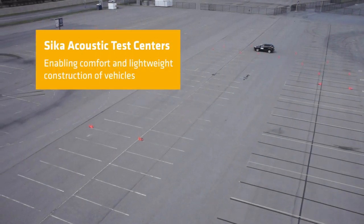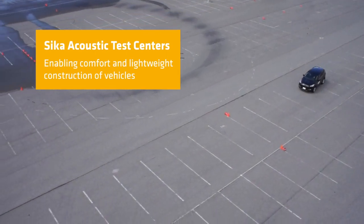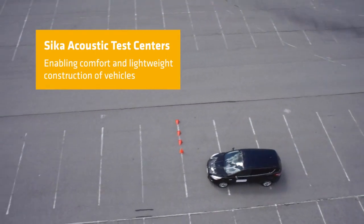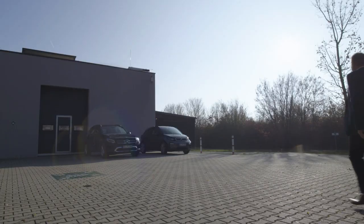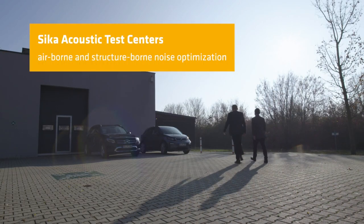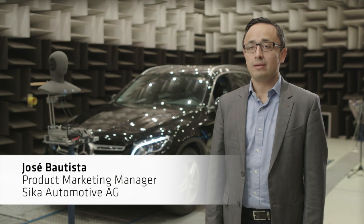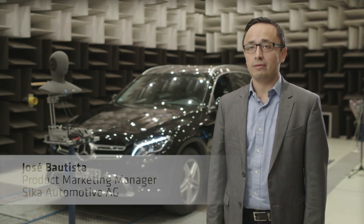Comfort and weight reduction are some of the most important key drivers in the automotive industry. Customers keep increasing their efforts to meet lightweight and acoustic targets. Seca Acoustic Test Centers play a decisive role for the test and development of NVH lightweight components within the Seca range of automotive and industry products.